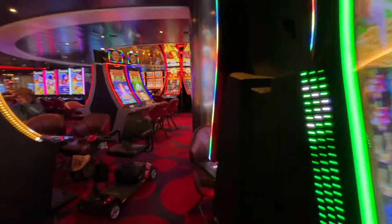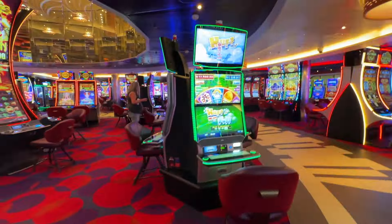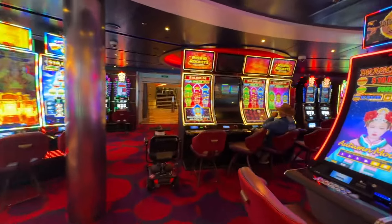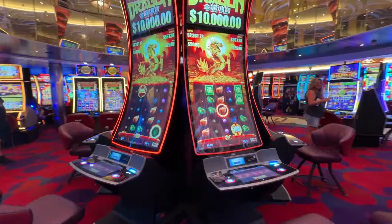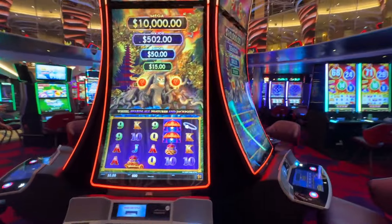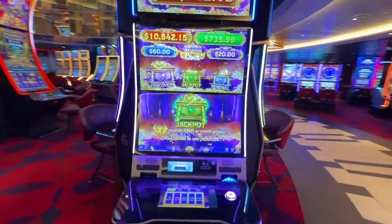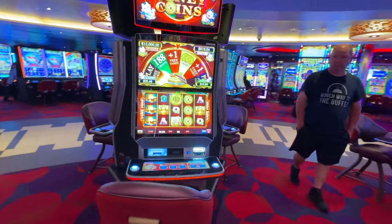There we go. There have been a lot of hand pays in this cruise — I don't know if that's a normal thing or because it's an ultra cruise. This is the smoking side. There is a dedicated non-smoking casino, but this side you are able to smoke on. I'm making myself dizzy. Did I go around this one? I think I did — let's do it again just in case I didn't.